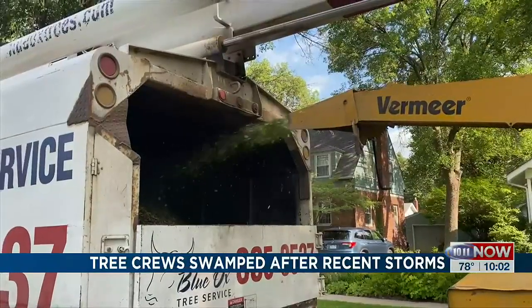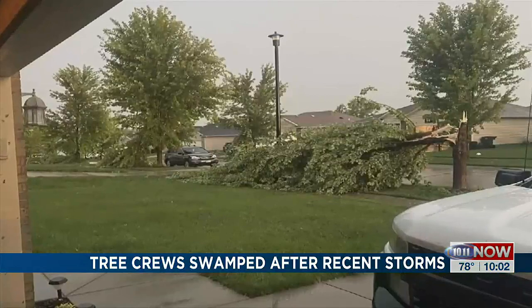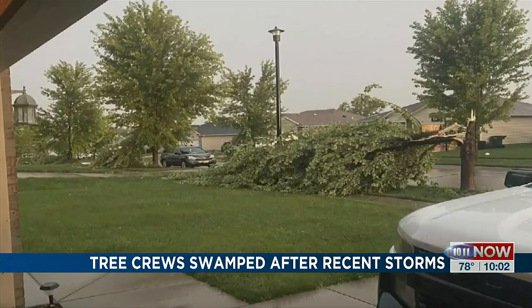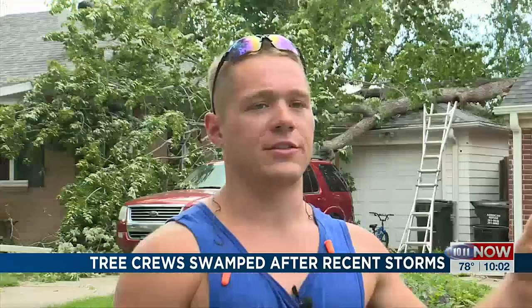Eddie says homeowners need to be proactive when it comes to trees — gauging health and deciding when to make a call, especially if you start noticing larger pieces falling off the tree. Once past a third of the tree is dead, then it's pretty much creeping on tree heaven.